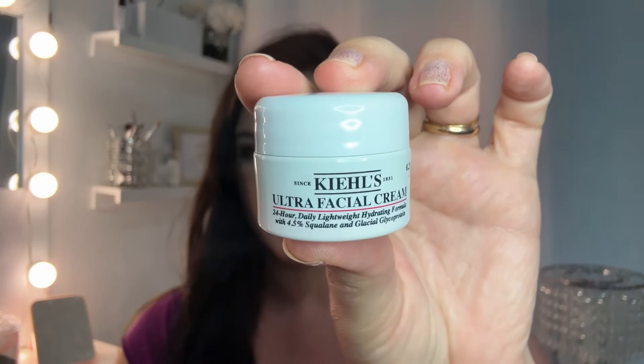Next we have the Kiehl's Creamy Eye Treatment with Avocado. I am the most excited about this one and the moisturizer. It is kind of like a yellowy green inside — I can't wait. And then we also have the Ultra Facial Cream, the other one I want the most. It's a 24-hour daily lightweight hydrating formula with 4.5% squalane and glacial glycoprotein. These are a little smaller — the eye cream feels like a good sample size since eye creams are usually smaller, but the moisturizer is pretty small.